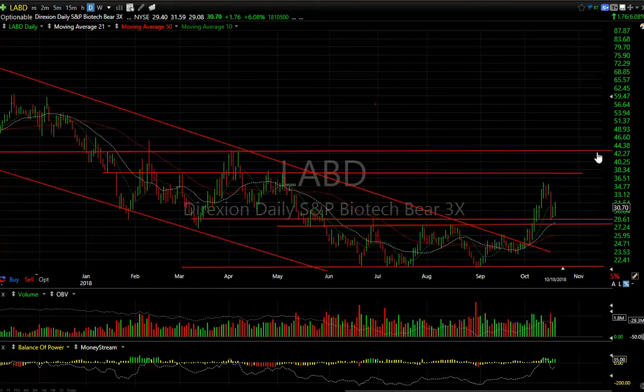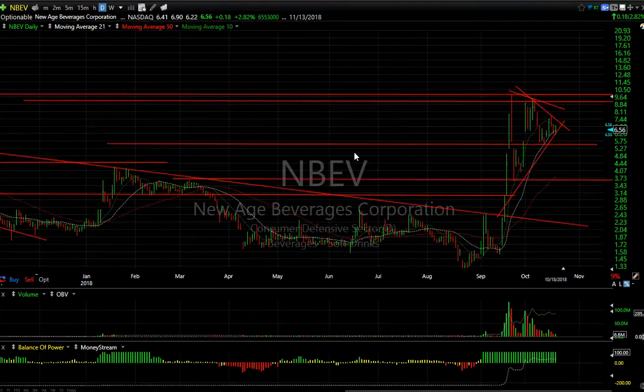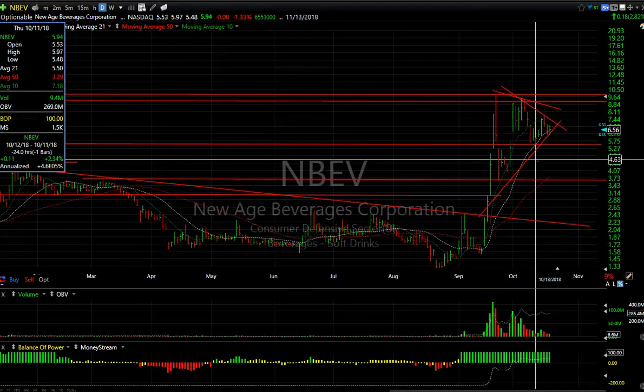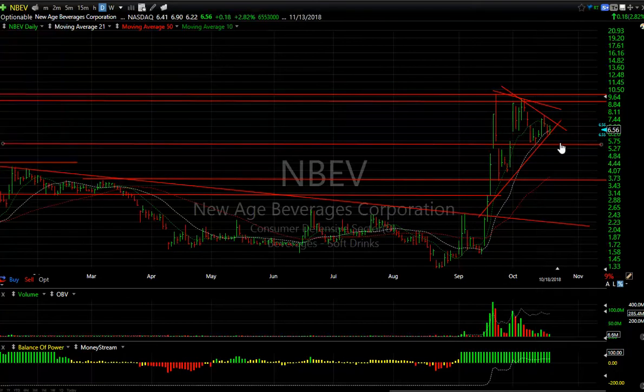NBEV — marijuana-related stocks. This one's held up pretty well but you need a stop under 5.45. I know it's about a dollar from here, but this is a wedge and we're near the apex. The volume and underlying technicals look good — this may not be done yet. If it breaks this wedge you're going to fly. Keep an eye on it for a day trade or swing trade.